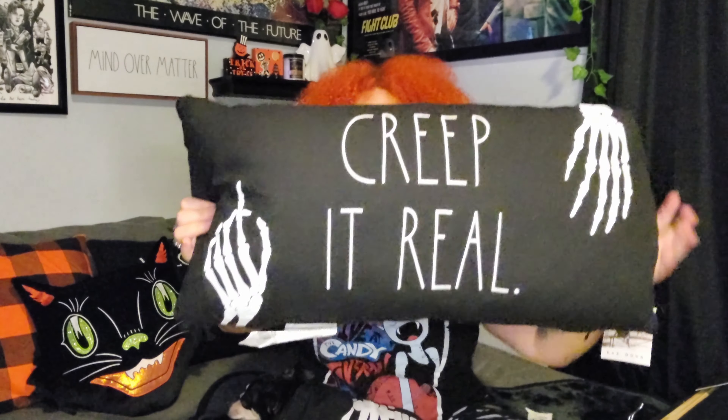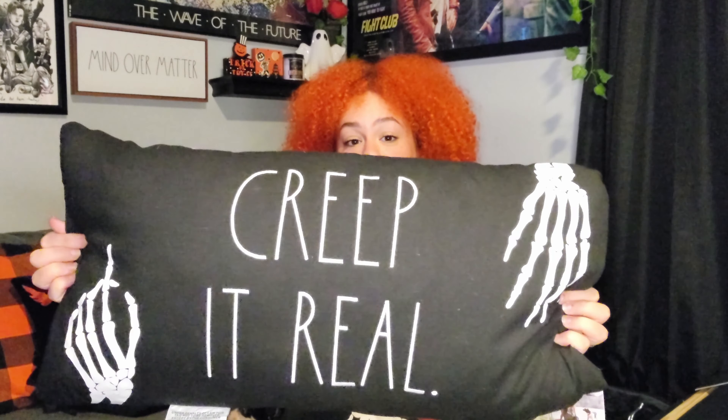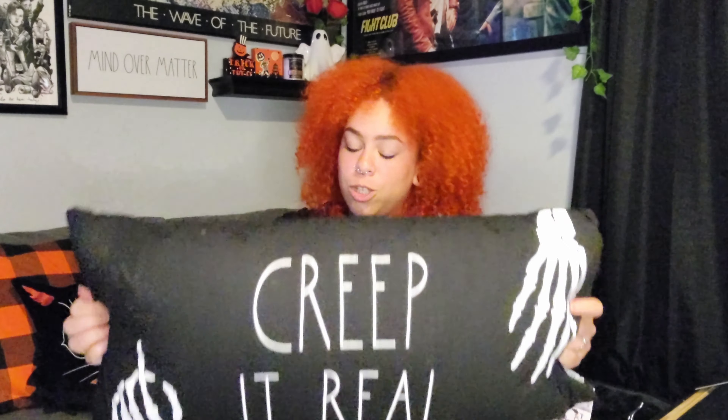The next store was Home Goods, where I got a few really great and impactful pieces. The first is a stackable mug set — black with spiderweb and spider designs — for $9.99. I also grabbed a Rae Dunn pillow that says 'Creep It Real' with skeleton hands on it, which I thought was so cool. That pillow was $16.99.